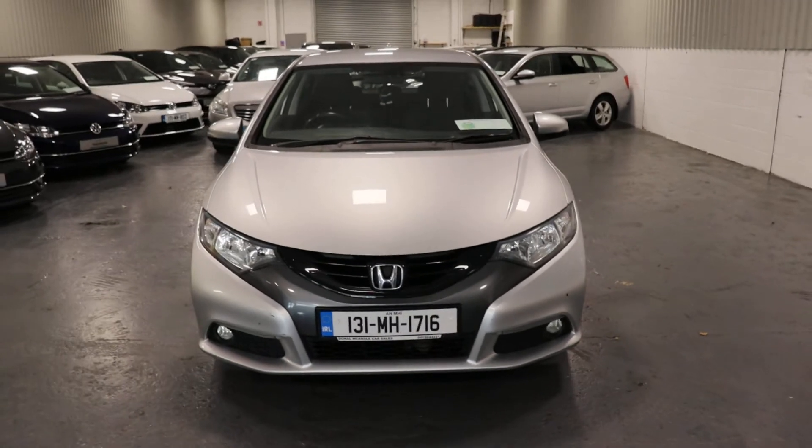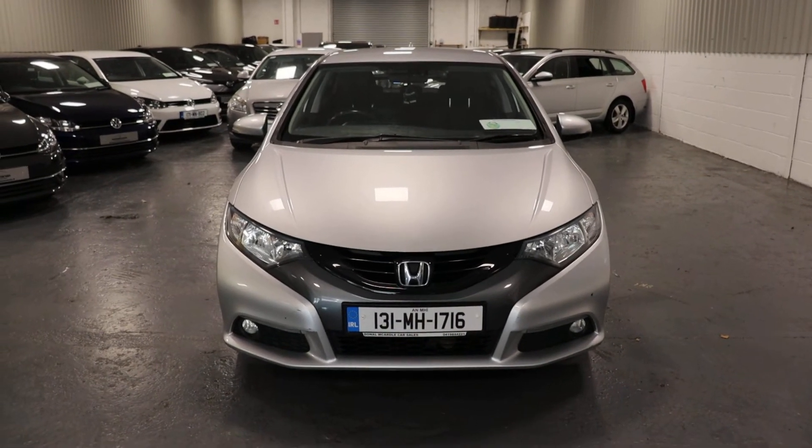So if you have any questions about this car or any other car we have in stock, don't hesitate to give me a call. Thank you.